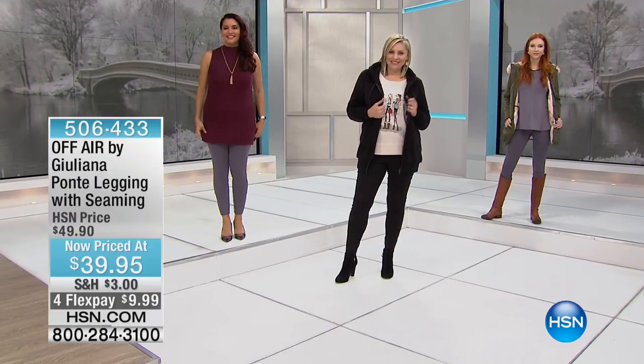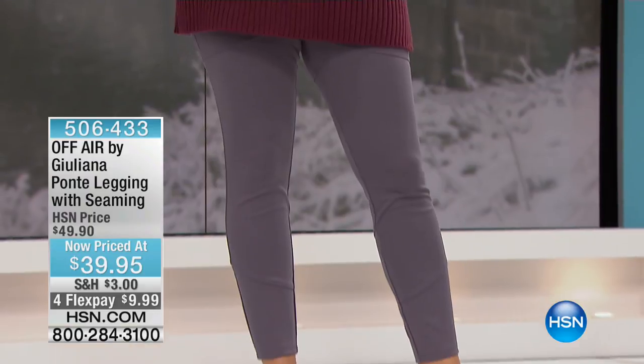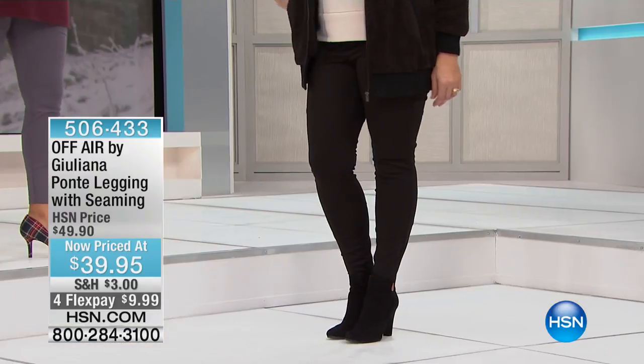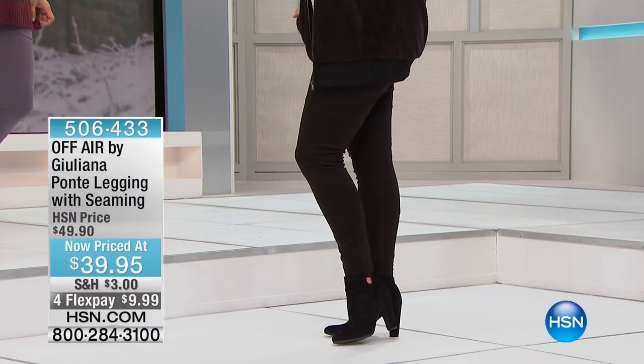It's got some fun seaming detail too. So when the collections are ready, I get sent one of each in my size, and I'm buying extra ones just because I love these so much and I just want to make sure.